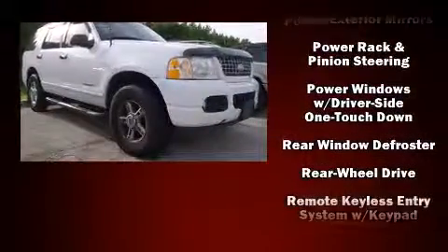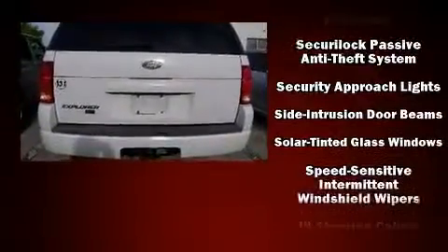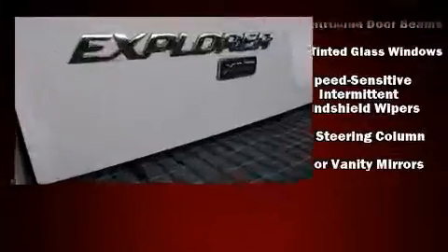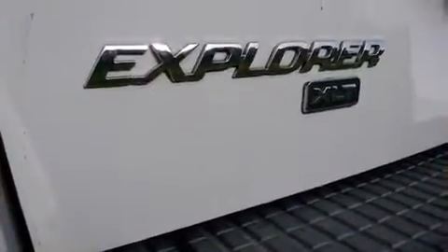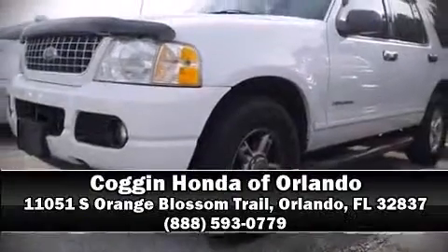split folding rear seat. Ford ensures the safety and security of its passengers with equipment such as dual front impact airbags, a security system, and four-wheel disc brakes with ABS. Please don't hesitate to give us a call.